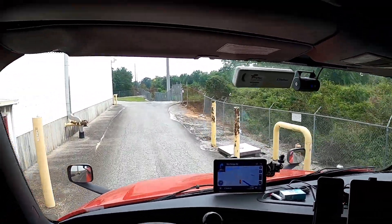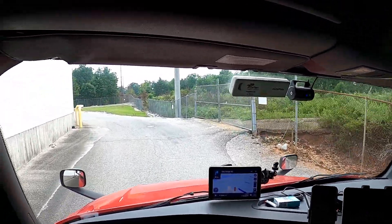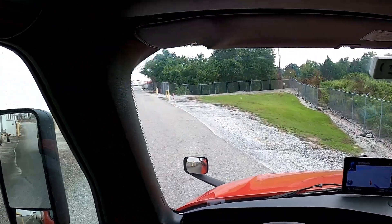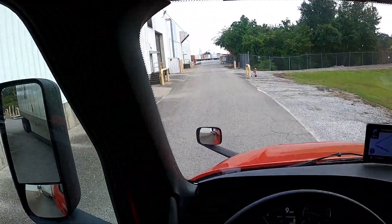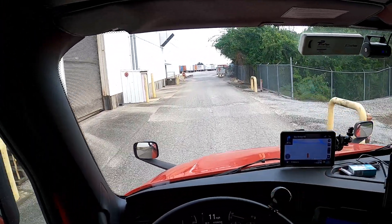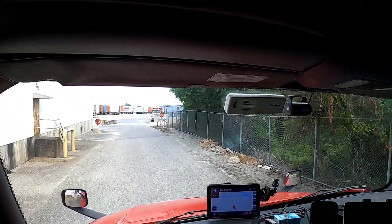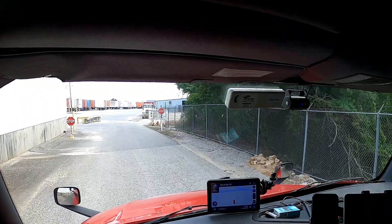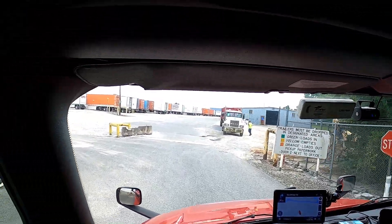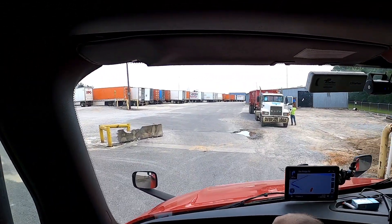We're not going to make it to our Texas delivery — just don't have all the hours. This morning it took four hours to get unloaded at the first place, so it really chewed up my time. We'll go as far as we can. I was hoping to make it to our Dallas, Texas yard, but we're not going to be able to. We'll park it for the night — it's supposed to be an 8 a.m. delivery, but that ain't happening.